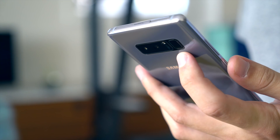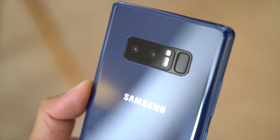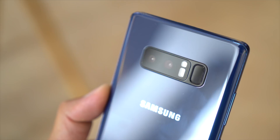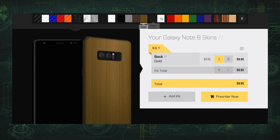Speaking of which, that fingerprint sensor is still terribly placed off-center on the back. If you don't want to keep smudging up your camera by accident, you'll want to stick to retina scanning. Or give your finger some extra guidance with a premium vinyl skin from dbrand, who've made this video possible. Whether you're looking to save your Note 8 from a serious smudge fest or help your fingers find that fingerprint sensor, dbrand can help with the best skins in the business.